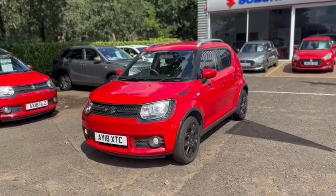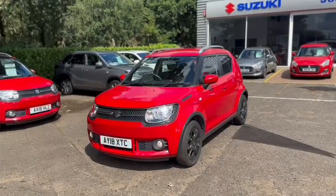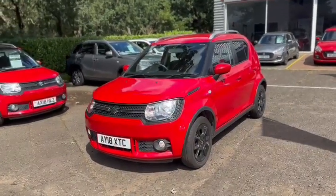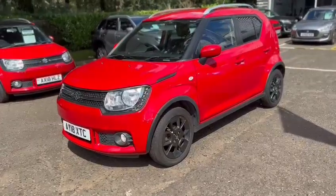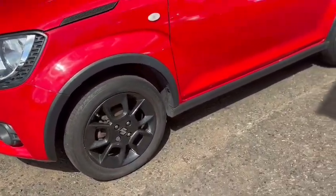Hello, it's just Elliot from John Banks Suzuki in Ipswich, and I just wanted to show you around this 2018 Ignis SZT that we've had come in. I'll just give you a quick walk around so you can see the condition and point out a few key features.